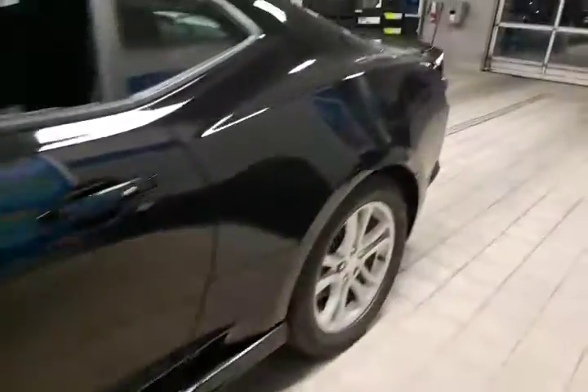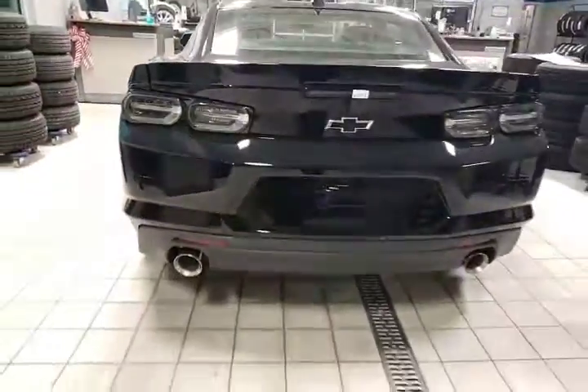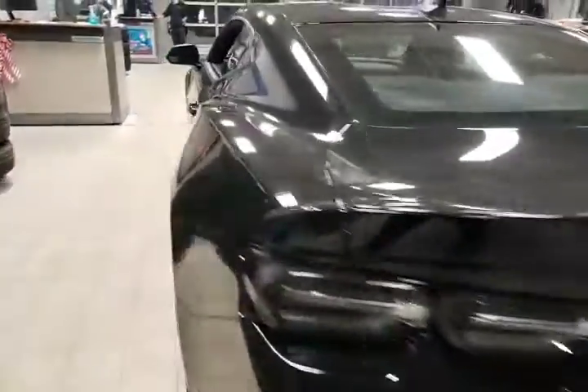Moving over to the back, we've got this custom spoiler painted to match and smoked tail lamps. We've got a little bit of a smoke to it, and of course a black Camaro is never finished without black emblems, which also came from the factory.